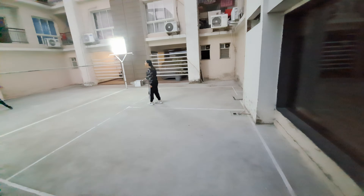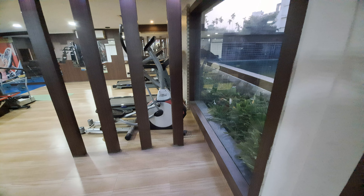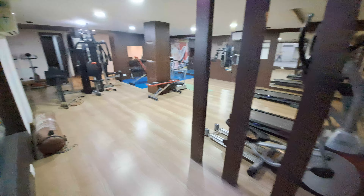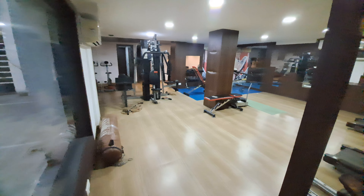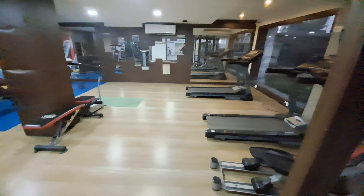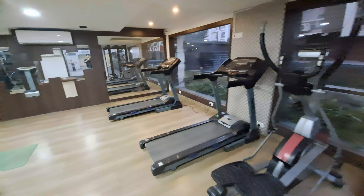Now I would like to show you our gym center or gymnasium. This is your grand gymnasium — all modern facilities are available here.